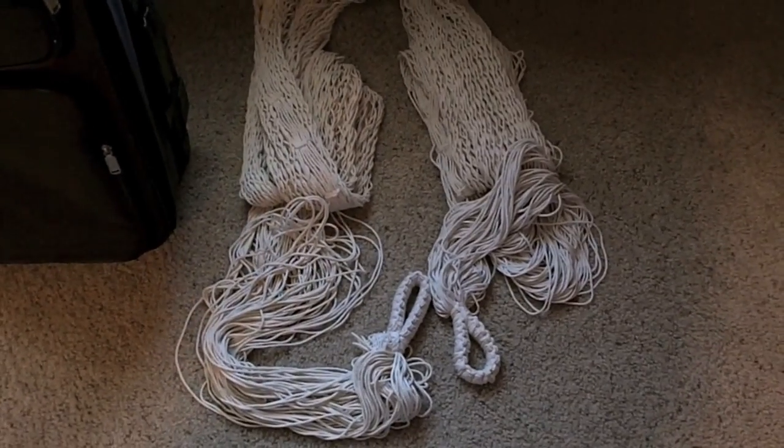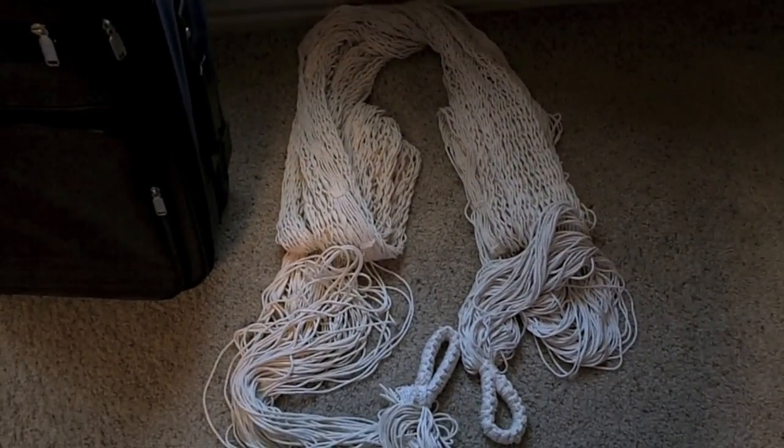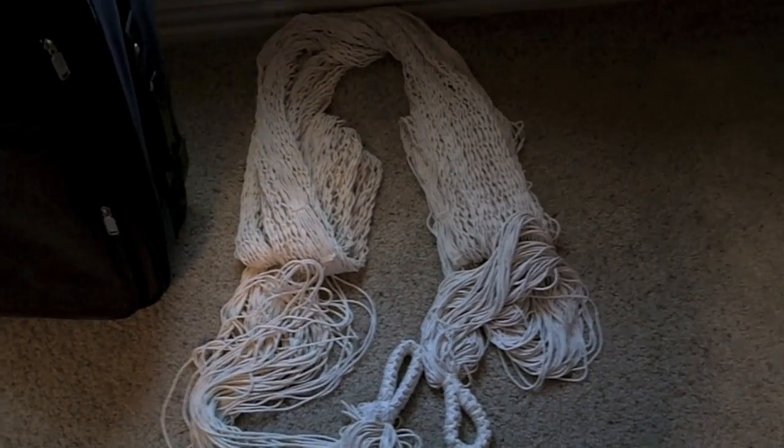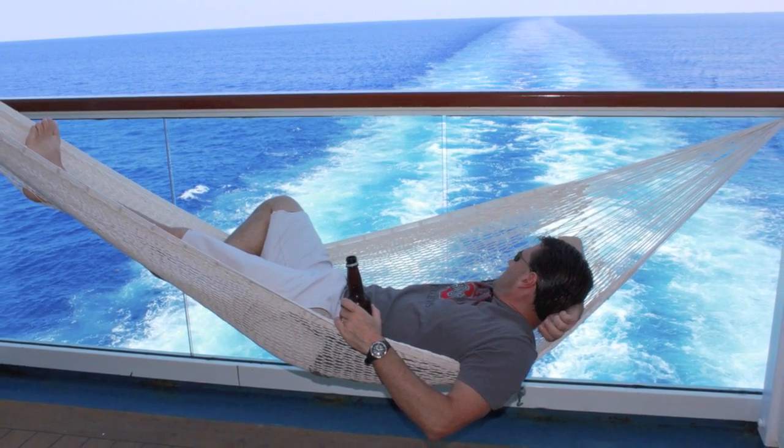This on the ground is a hammock that I picked up in port on one of my cruises. I actually put it across my balcony — if you have a balcony — and I was able to hang out on my hammock out there. It was really nice.